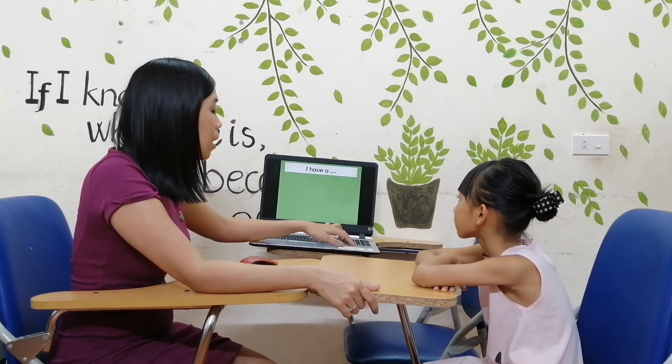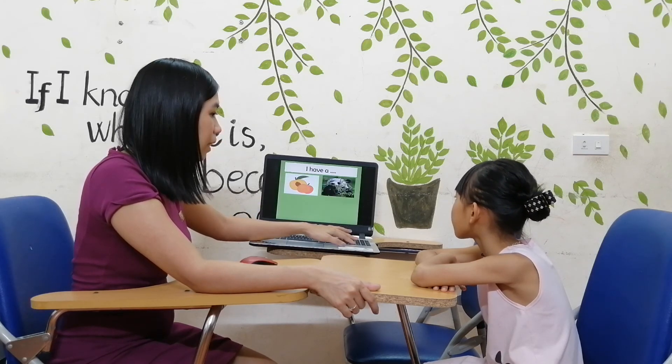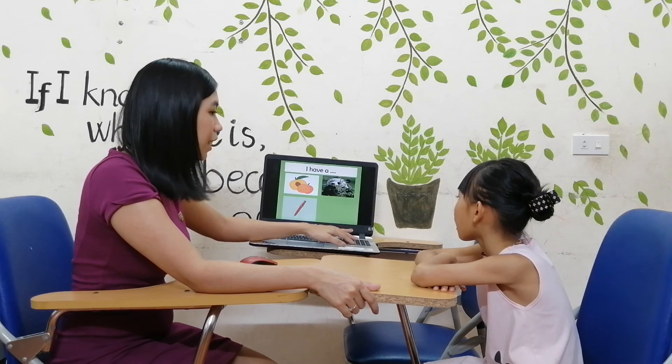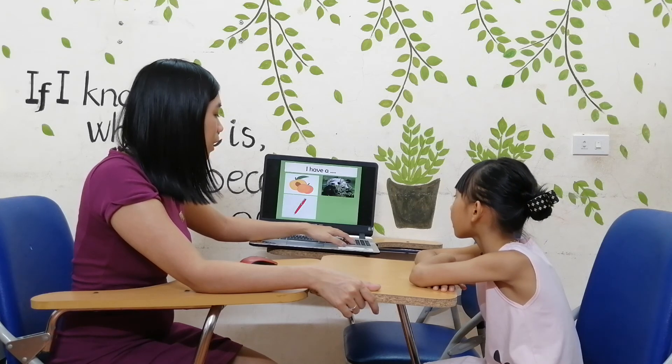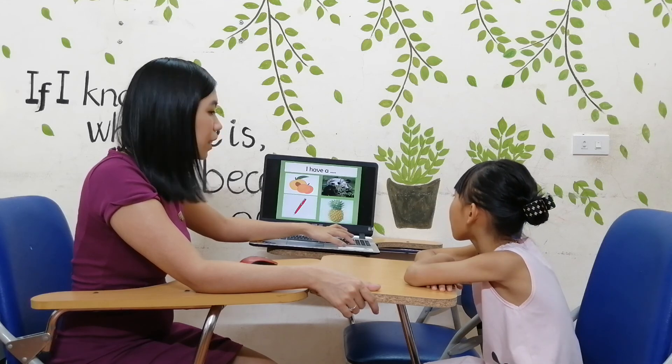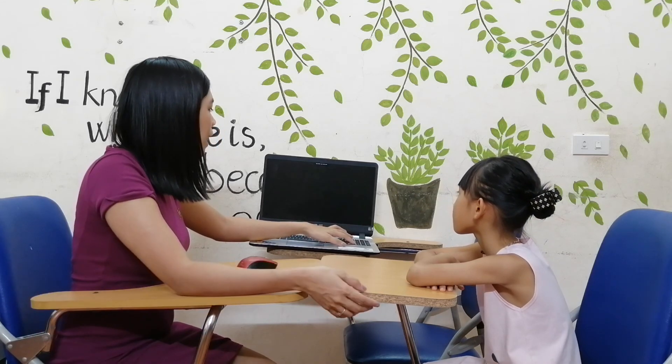One, two, three, go. I have a peach. Very good. I have a panda. Very good. I have a panda. I have a pen. Very good. I have a pineapple. Now, good job, Annie. You're done with your speaking test. Bye-bye.